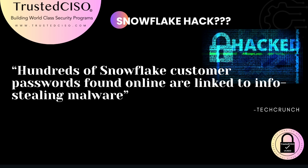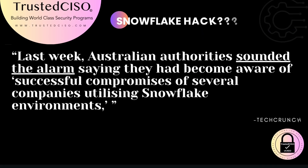This alarming discovery highlights the vulnerabilities in data security and the importance of robust cybersecurity measures. Last week, Australian authorities reported successful compromises of several companies using Snowflake environments. This underscores the global scale of the threat and the urgent need for effective cybersecurity practices.